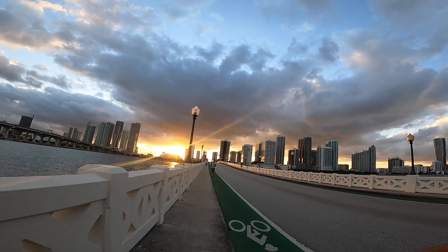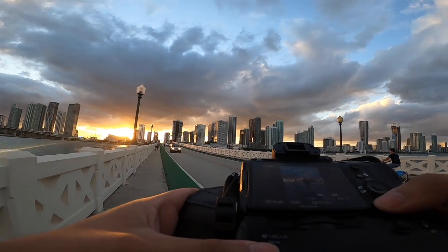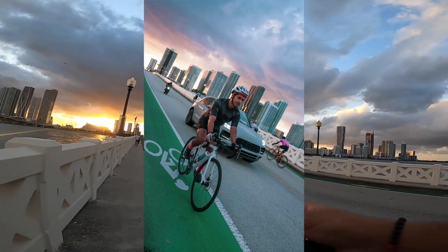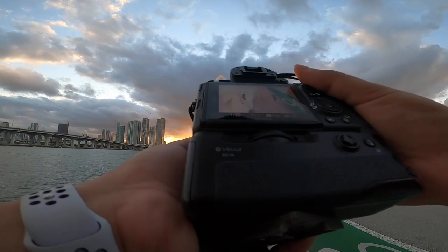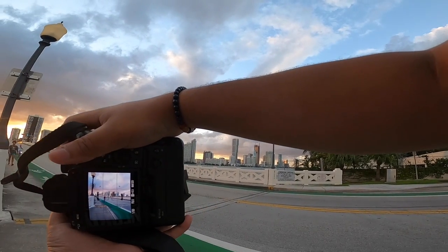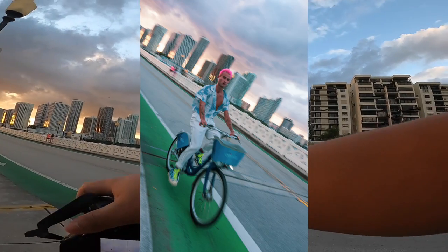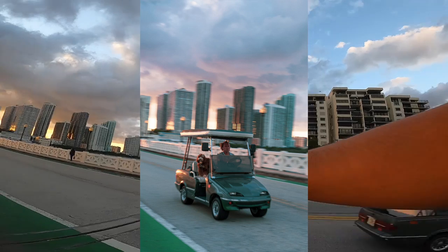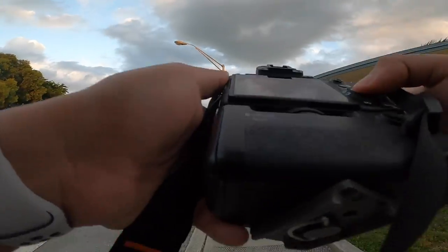I'm gonna try to take panning shots of people going by, so I'm gonna switch to manual so I have full control. Let's see if I can get the scooter going by. Now let me see if I can do it on this golf cart right here — oh, they had a dog! Oh, that is perfect.